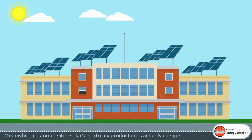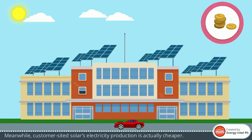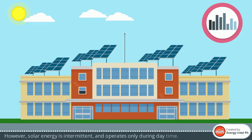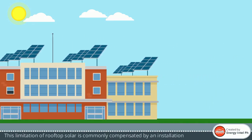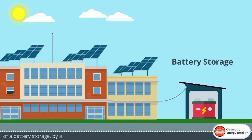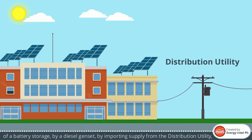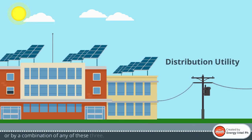Meanwhile, customer-sided solar's electricity production is actually cheaper. Since consumers own these systems, the initial cost is well compensated by the savings one can get throughout the lifetime of the system, which can be 25 to 30 years. However, solar energy is intermittent and operates only during daytime. This limitation of rooftop solar is commonly compensated by an installation of a battery storage, by a diesel genset, by importing supply from the distribution utility, or by a combination of any of these three.